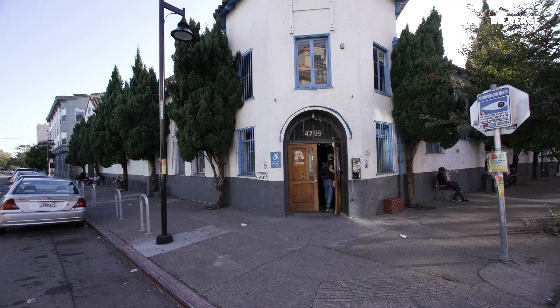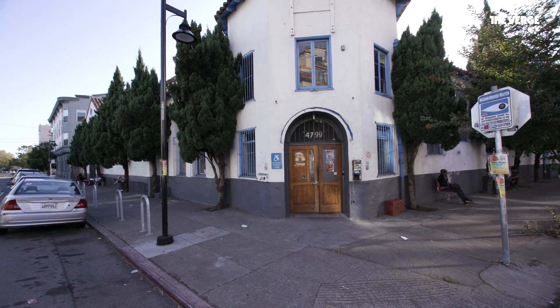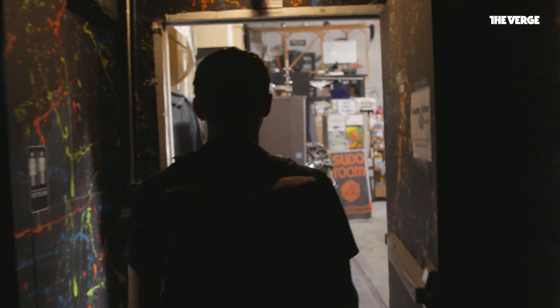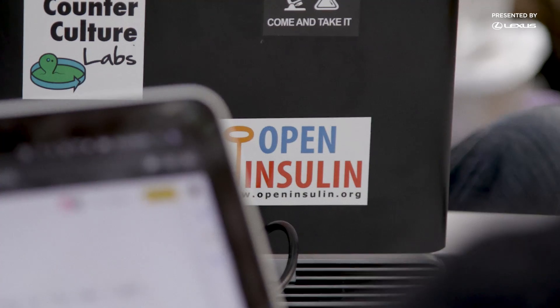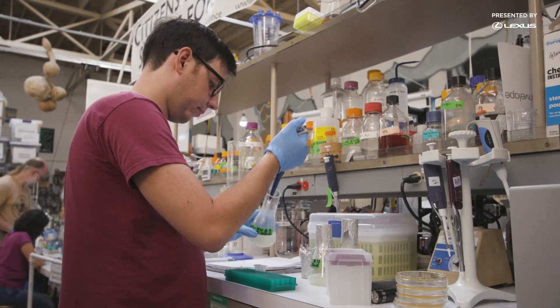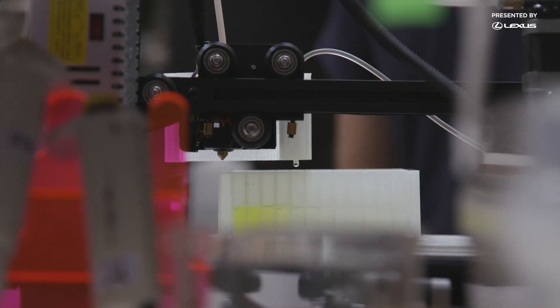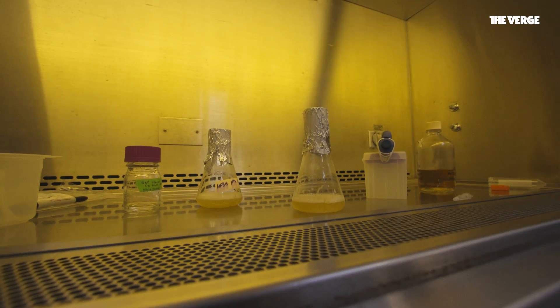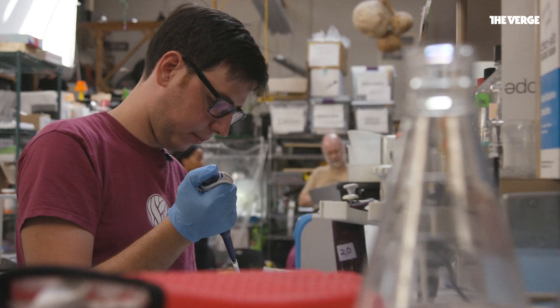But competing with big pharma on their own terms might not be the only way. Here in this discreet lab in Oakland, California, a group known as the Open Insulin Project is working on an entirely open-source insulin — a version of the drug that would be free for anyone to copy and develop themselves. Zero patents. Their founder, Anthony DeFranco, started the project in 2015. He just looked at a technical reality, saw that something was technically feasible, that there was a big need for it, and decided to pursue it.